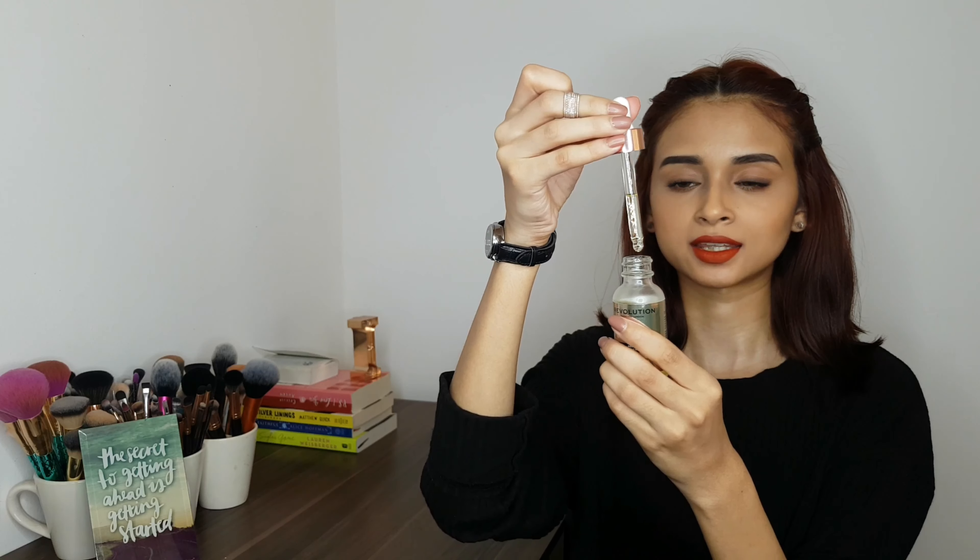I've been trying these products for about two months now. The Gold Elixir is an oil — it comes with a dropper and white packaging. I initially thought it had glitter particles from the website, but it does not.